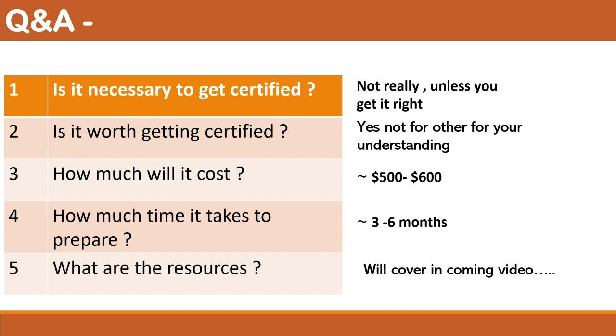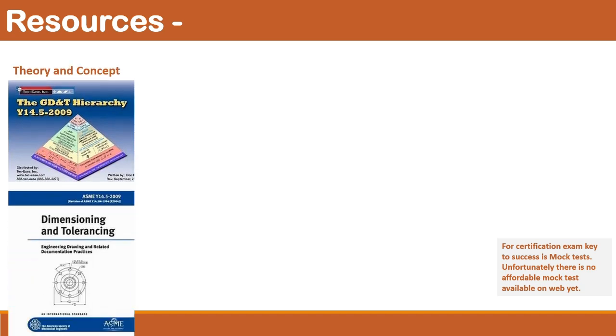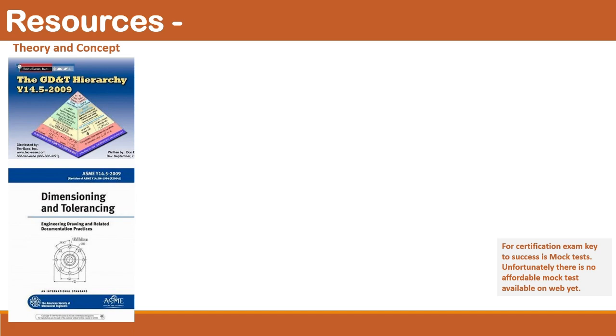I will focus on minimum resources so it won't cost much. I don't recommend reading the standard directly — it's very frustrating, and the makers have tried to cover a thousand sentences in 100 words. Instead, refer to a book from a trainer, which you can get free from the web. In my case, I referred to Tec-Ease's secondhand book. Once you are confident about 70% of that trainer book's concepts, start reading the 2009 standard. This is enough for the technologist level exam.